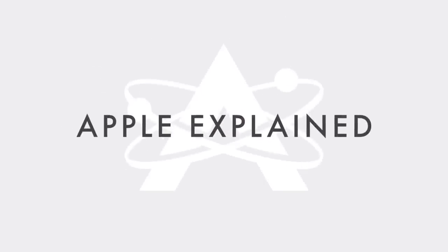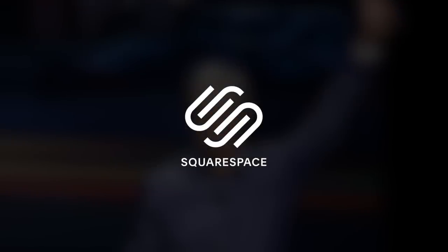That's exactly what we're going to find out. This is Greg with Apple Explained, and I want to thank Squarespace for sponsoring this video.